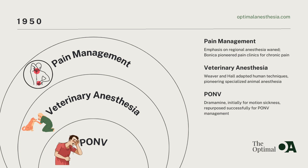Meanwhile, in veterinary medicine, Barbara Weaver and Leslie Hall made history as the first veterinarians to practice anesthesia exclusively. Drawing from human anesthesia methods, they tailored techniques to suit the needs of their animal patients, highlighting the importance of specialized anesthesia care in veterinary practice.